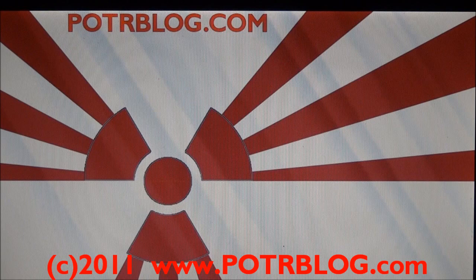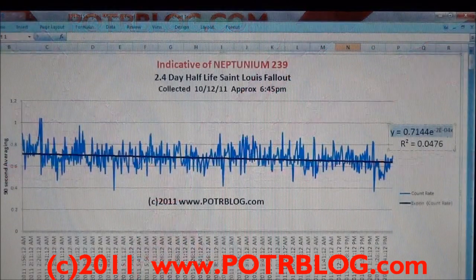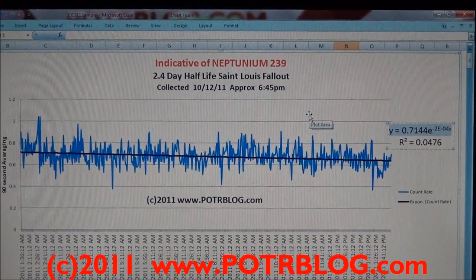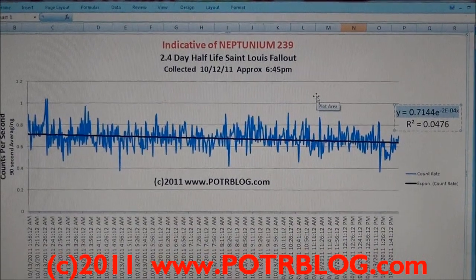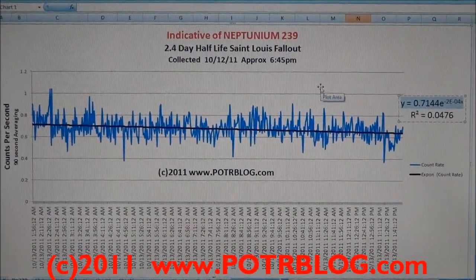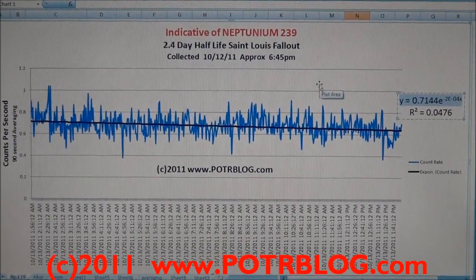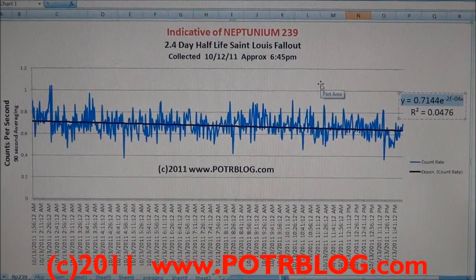What I'm going to go over first is just show up the graph very quickly of the detection, and then I'll go immediately into showing which part of the country was most likely hit by this Neptunium 239, and then I'll get into some detail of the math of the detection.